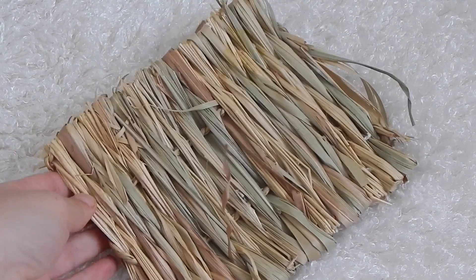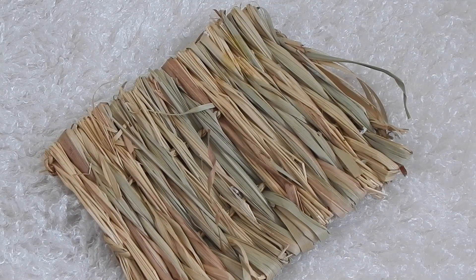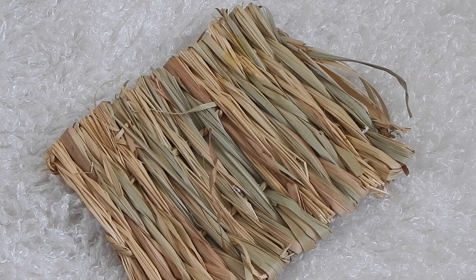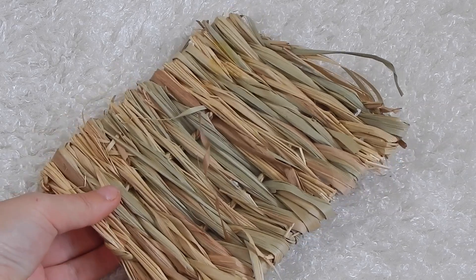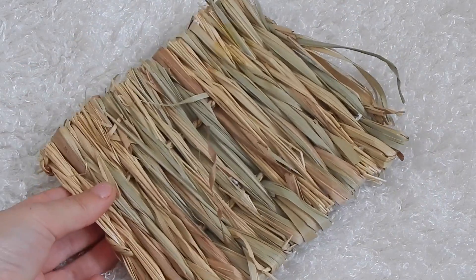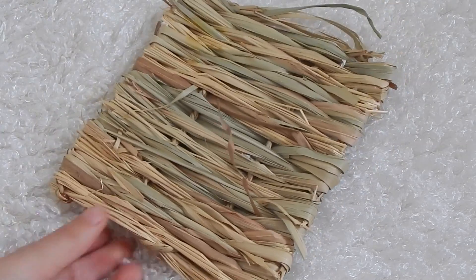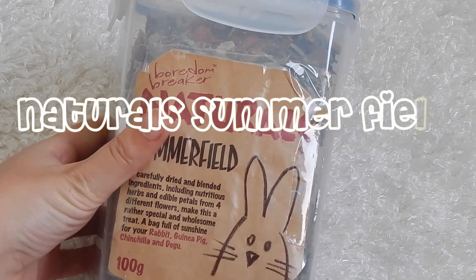I can't imagine what's going to be left after a week! I'm guessing it costs two to three pounds, depending on your local pet shop. You can probably pick them up online from the Naturals range, which are slightly larger — I know rabbits adore those ones too. This size is better suited for a guinea pig. Just look at it after one day — that is pretty impressive.